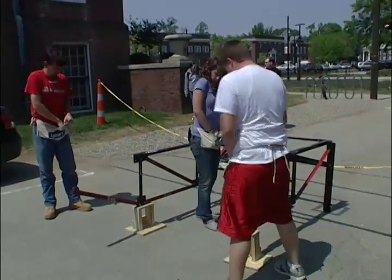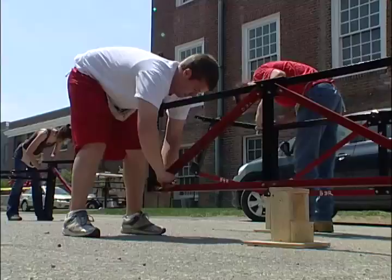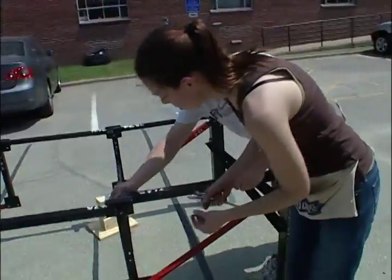You have to make sure when you're designing the bridge that you can actually put it together, and in this case put it together kind of quickly. So you have to think about that at all times — make sure it lays out in the field, fits all together, and you can run it without many problems.